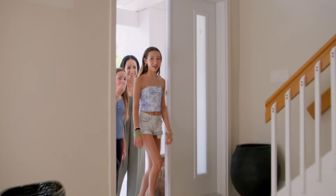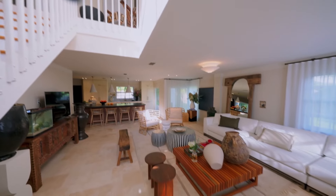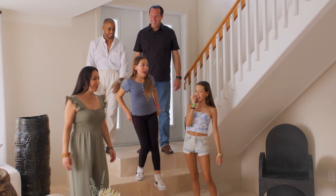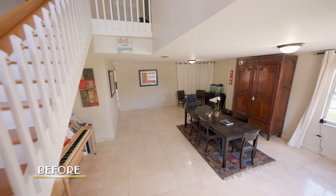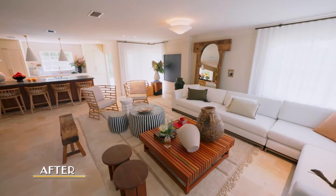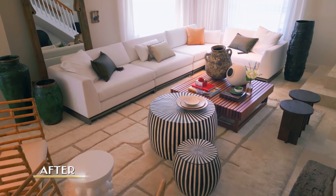Wow. Oh my God. Oh my goodness. This is amazing. Look how beautiful — this looks so different. I am speechless. If you guys remember, you used to walk into this very sad dining setup. But now you go down these three beautiful steps and now you're into that modern, eclectic, coastal living room space.